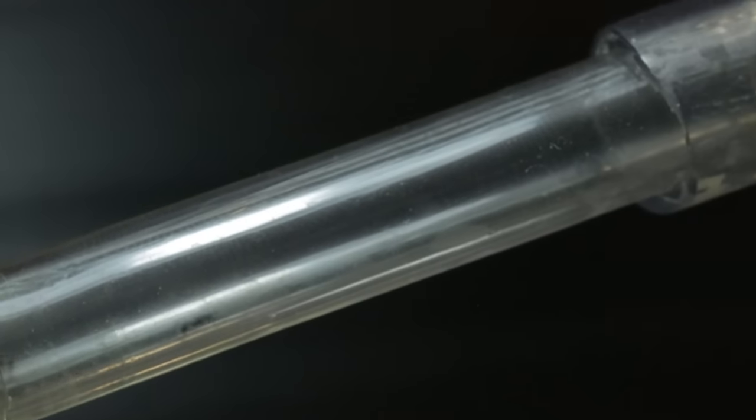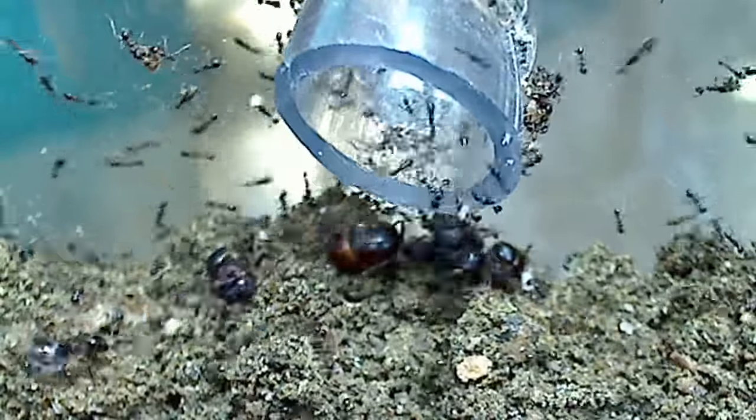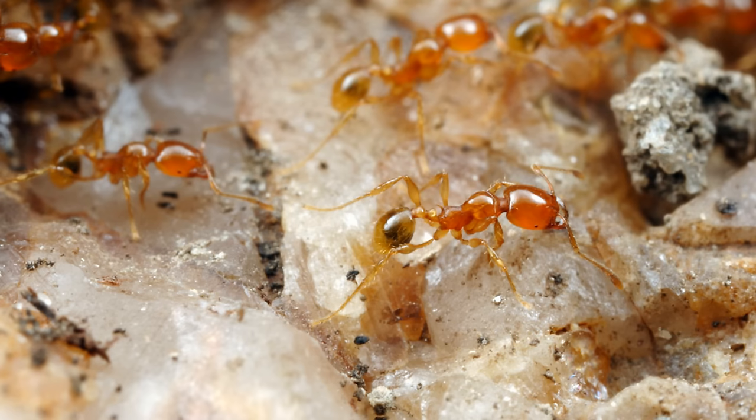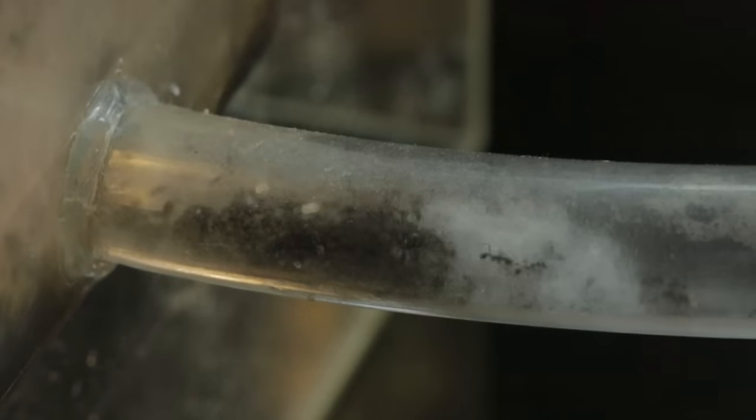AC Family, not only are we welcoming yet another new ant colony to this channel, we are welcoming what has to be one of my ultimate dream species. Behold, Carabera diversa, the world famous Asian Marauder ants. These ants are known for their impressive degree of polymorphism, with their tiny minors to absolutely massive supermajors. And you won't believe what the queen looks like!